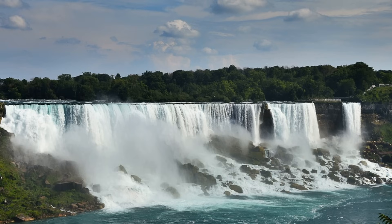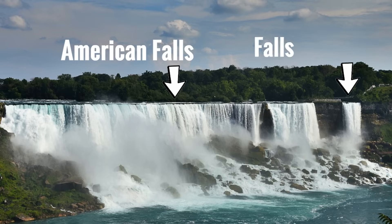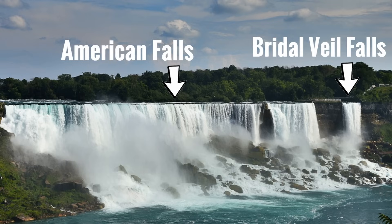The other two waterfalls are American Falls and Bridal Veil Falls. Both of them are on the United States side. They are much smaller than Horseshoe Falls. American Falls is the largest of the two and is called American Falls because it is on the American side of the border. Bridal Veil Falls is the smallest of all and is called Bridal Veil Falls because it looks like the veil that a bride wears at a wedding.